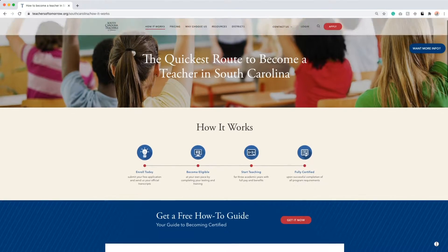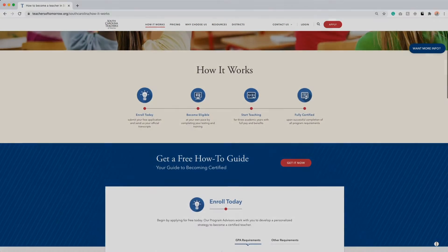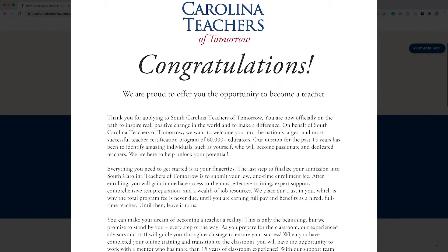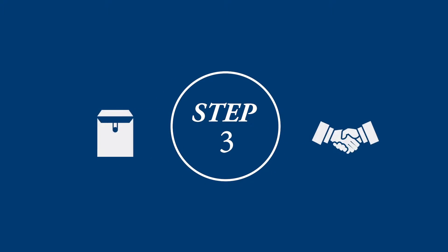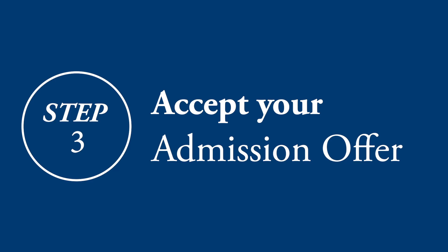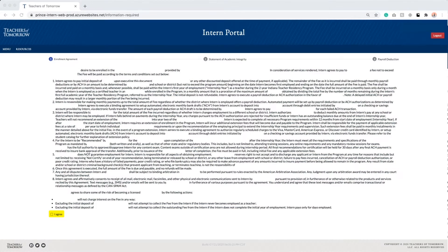Once you have applied, your transcripts have been processed and you have completed your phone interview, we will proudly email you your program admission offer. You will need to log into your intern portal to formally accept your South Carolina Teachers of Tomorrow admission offer. We will be sending you an email with instructions and a link to aid you through this step.